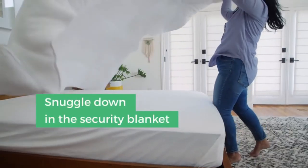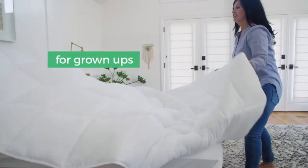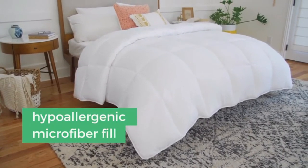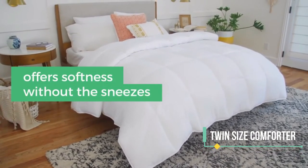At ninth spot we have an all-season white down quilted comforter, which can be a great addition to your winter essentials. The product has corner duvet tabs, is hypoallergenic with plush microfiber fill, and is machine washable. It is a twin size comforter measuring 68 inches by 86 inches.